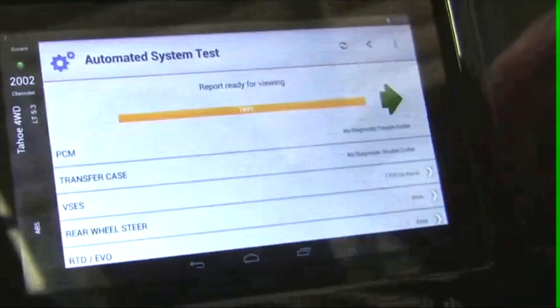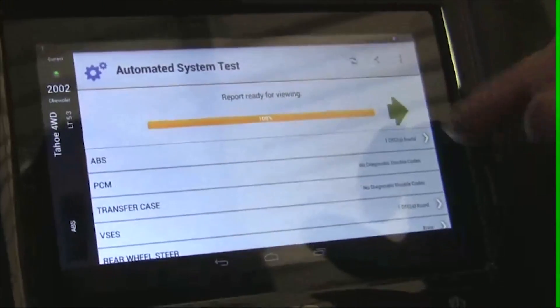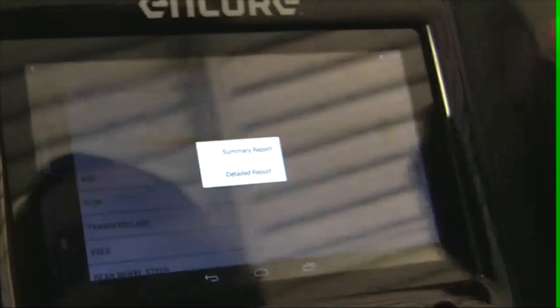Another thing that is real handy is once the email is set up in here — I want to go to a detailed report and email it.